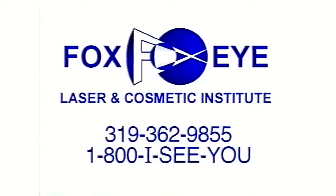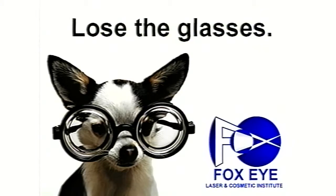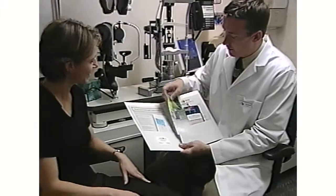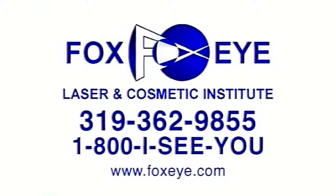The first step in laser vision correction surgery is a free screening, which determines if you are a candidate for the procedure. To schedule your free screening, you may contact us through the Contact Us page on our website or call FoxEye at 362-9855. At FoxEye, we would be happy to help you lose the glasses. Isn't it time you lose the glasses? Call FoxEye for an information pack, and then join the thousands that have come to FoxEye to correct their vision. FoxEye Laser Vision Institute.